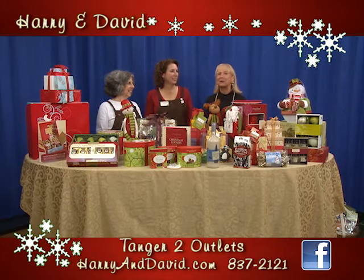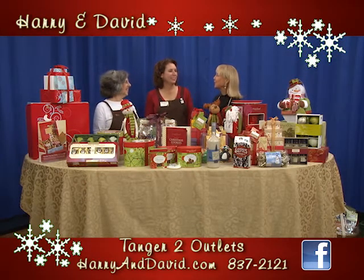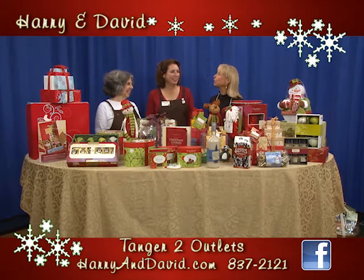Happy Holidays from Harry and David. We are here with Lainey and Judy. As always, it's a treat to see you all. What's new? What are great products this year? We'll start with you.